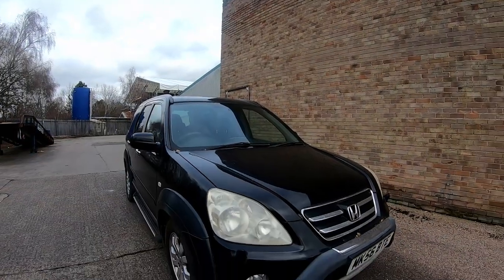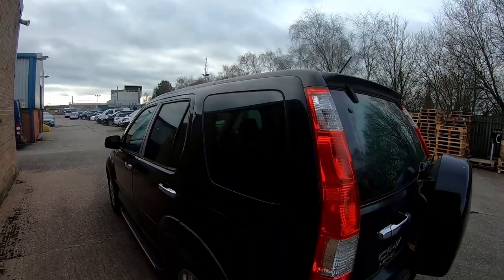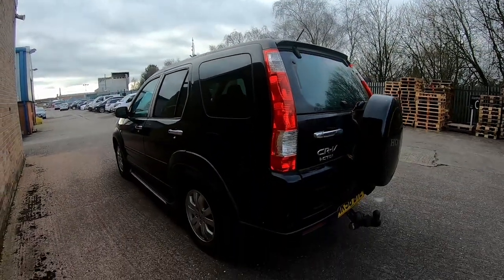Today we're going to have a look at one of my purchases — it's a 2006 Honda CRV 2.2 diesel four wheel drive that I bought for 500 pounds. I bought this off a trader friend of mine about six months ago. He came into the garage one day and offered me the CRV. At the time I was a little bit busy, so I had a quick look around it, it didn't seem expensive for 500 pounds, so I went yep, no problem, I'll have it.